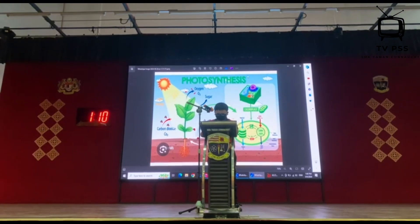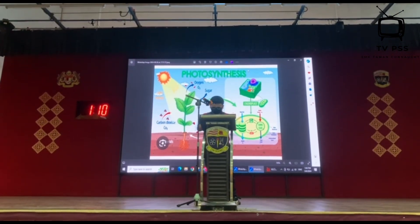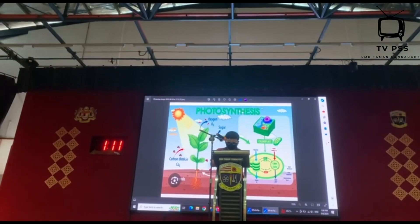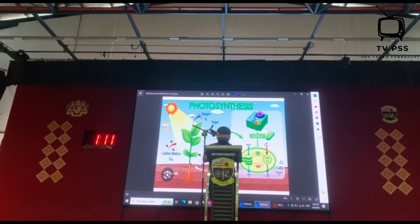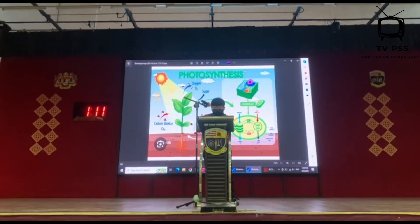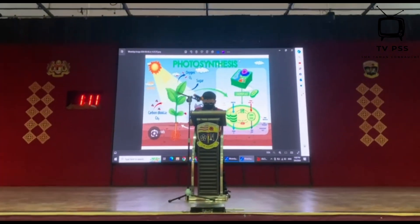But that's not all. During this process, plants also produce oxygen which is released into the air. This oxygen is what we breathe, making plants essential not just for their own survival, but for ours too.